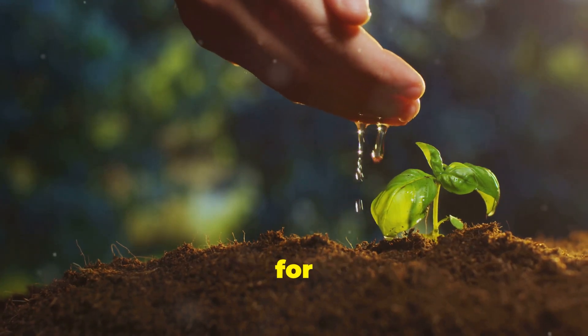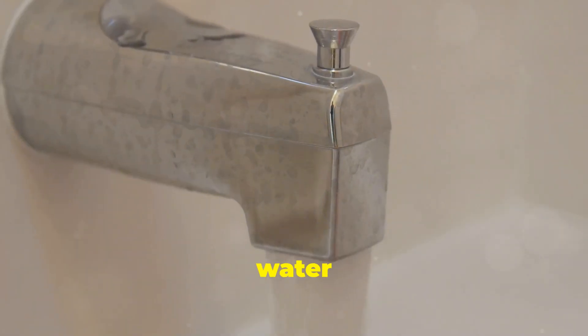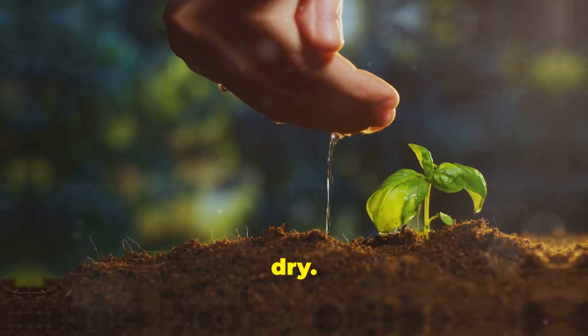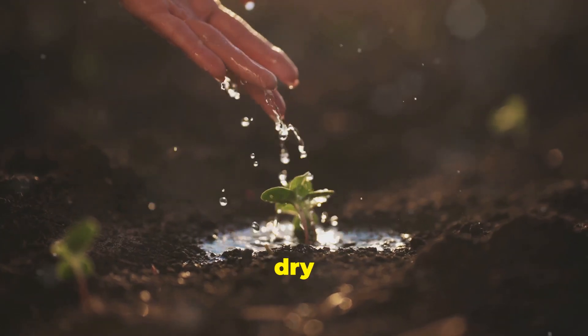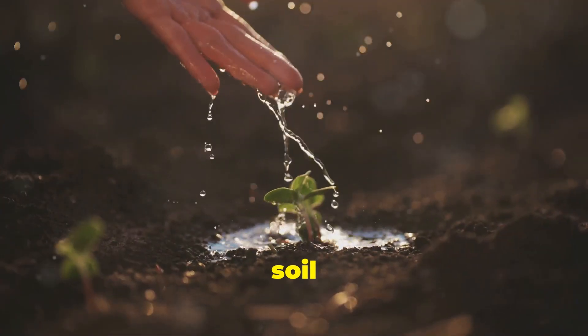Water is important for Venus flytraps. They like to be moist, but not soggy. Use filtered water or rainwater, as tap water has things that can hurt your plant. Water your plant when the soil feels dry, but don't let the soil completely dry out. In the winter, your plant needs less water — just keep the soil slightly damp.